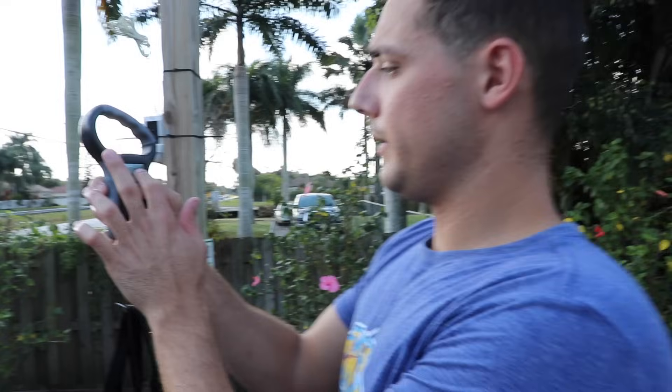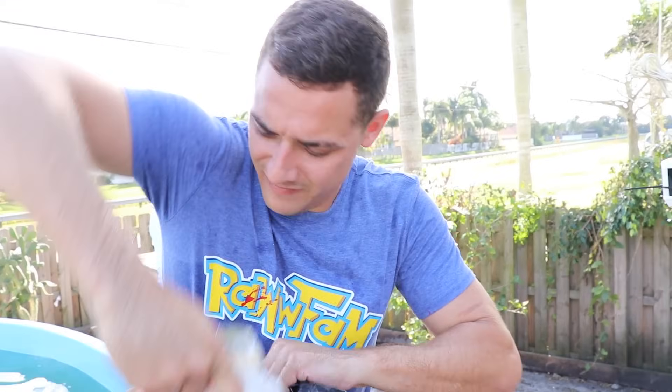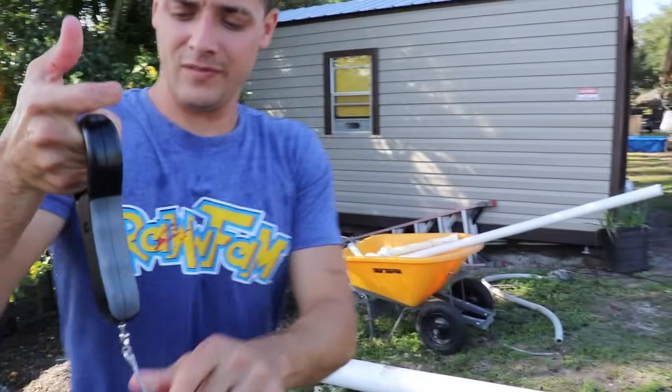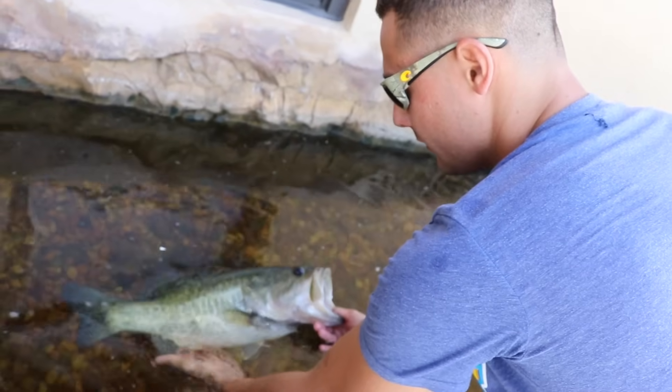That is so cool. This is Jaws — the one, the only. She's got to be seven pounds — we are zeroing out the scale. Seven pounds, one ounce largemouth! I think this is the biggest fish that we've weighed here. My last Jaws — the one that someone came to my house and literally killed — I believe Jaws was like eight and a half pounds. Super healthy fish.